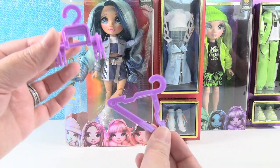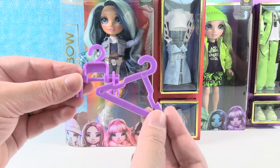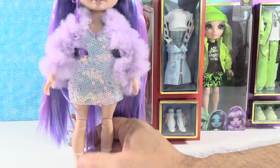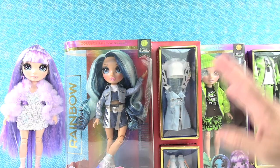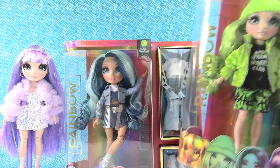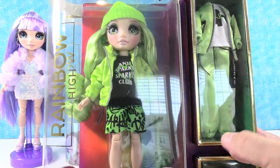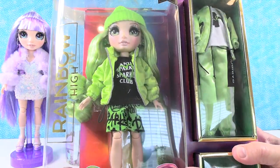That would be really cool. Here she is on the doll stand. These are just a little bit taller than the OMG dolls, in case you're wondering. The next doll we're going to open up is this one - I love the green color. So that's Jade Hunter.